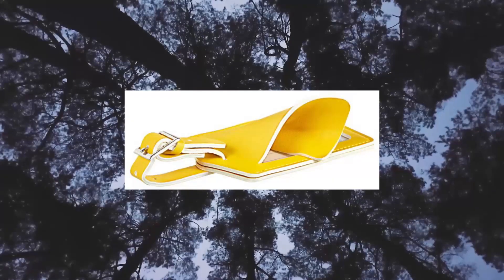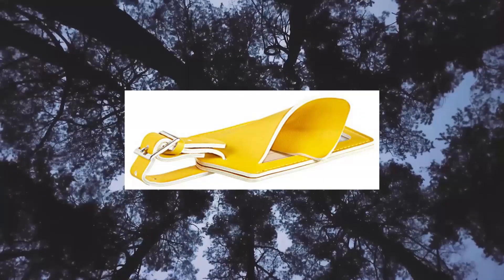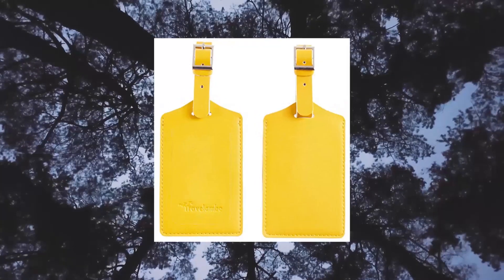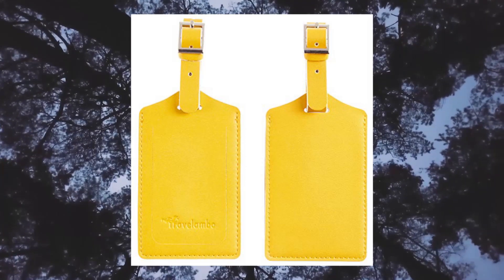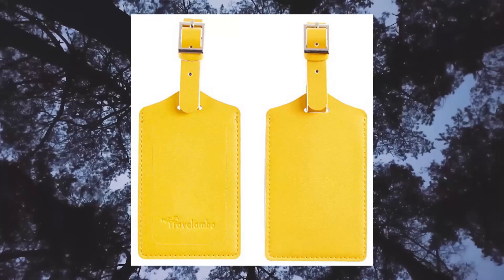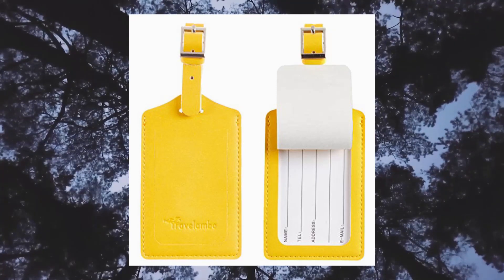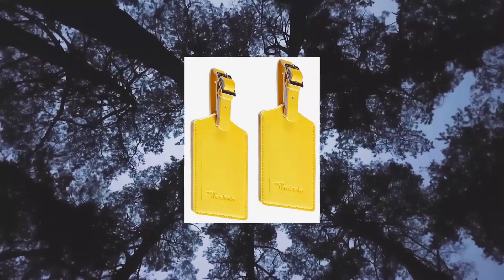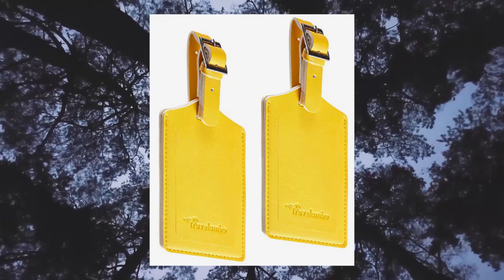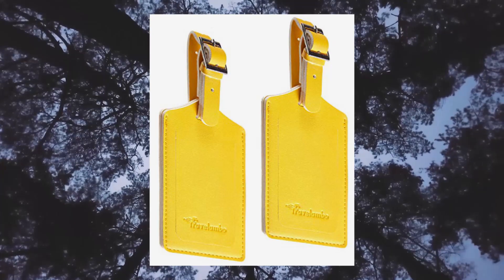Travelambo Luggage Tag Faux Leather for Suitcase, Women, Kids — Funny, Cute, Energetic Yellow. 1 Year Warranty: covers any defect caused during product production and delivery; we can offer full refund or free replacement, whichever is most convenient. High quality polyurethane leather, eco-friendly, meets EU REACH quality standard, US EN 71 and CA Prop 65 test. Reinforced and extended genuine leather strap; buckle made of 304 stainless steel, extremely durable. Strap length extended to make it easier to attach the tags to big items.